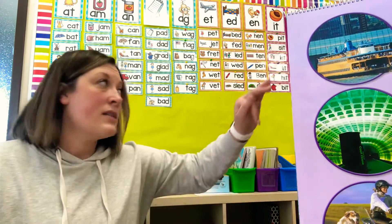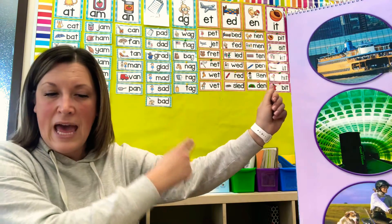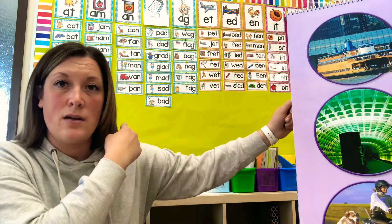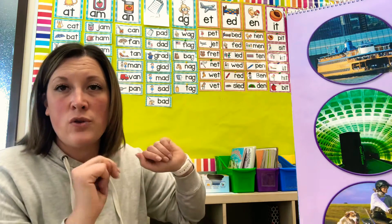All right, let's practice doing a couple of blending. Let's do the first one, which is wes. W-E-S. Wes. Wet. W-E-T. Wet. Your turn — do will.